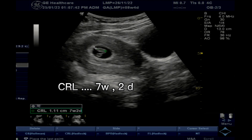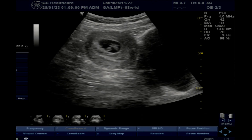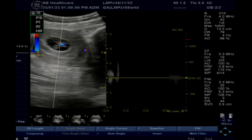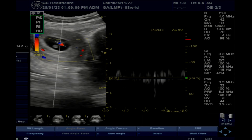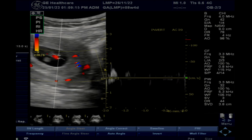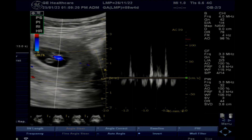The fetal pole measures seven weeks two days. Cardiac activity is positive. As soon as the fetal pole is visualized, cardiac activity is confirmed positive. The gestational sac size corresponds to seven weeks three days.